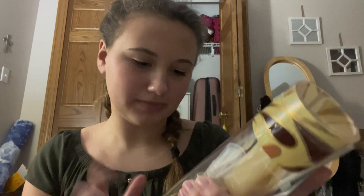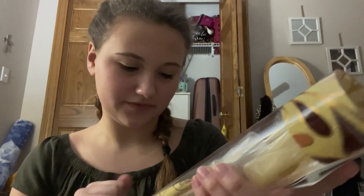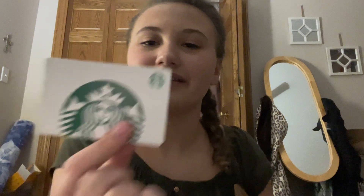Then I got this Bodycology sugar cookie body wash, perfume, and body cream. I got these three body butters. I got some snowballs. Another Starbucks gift card. Some hot chocolate mix.